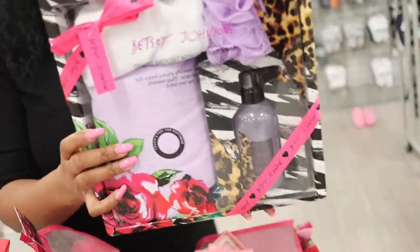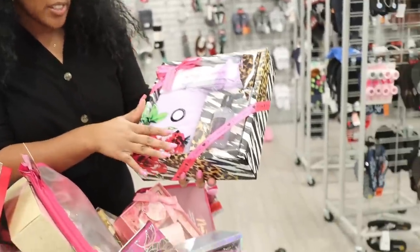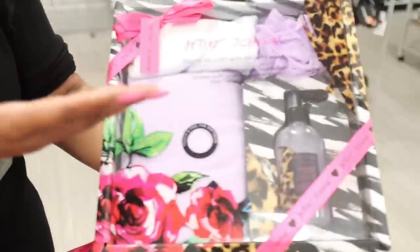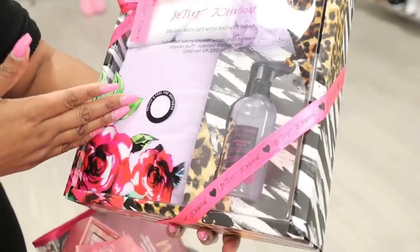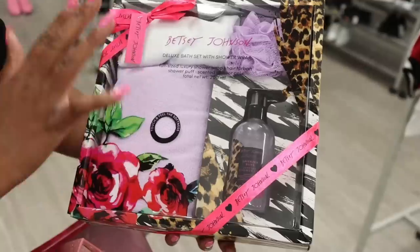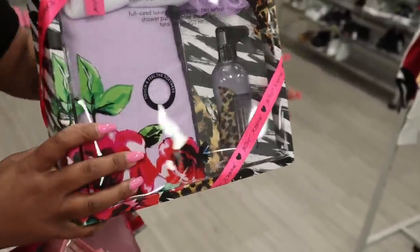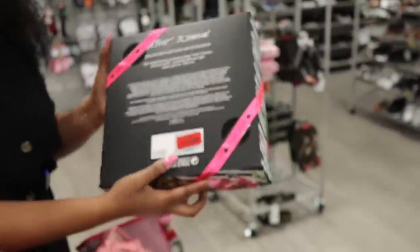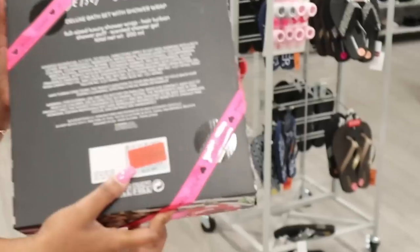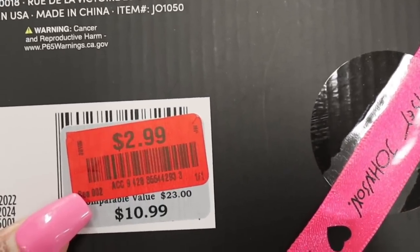So let's start with this Betsy Johnson gift set — this is the one I'm really super excited about. It's Betsy Johnson. It has all of this stuff in it — you can see the loofah, the body wash, and it has a hair turban. Just nice, and the stuff is full size too. You are not going to believe the clearance price on this — this is on clearance for only $2.99. This one is $2.99 for this gift set. I am not lying, y'all — run, run, run to Burlington. This is like an amazing deal.